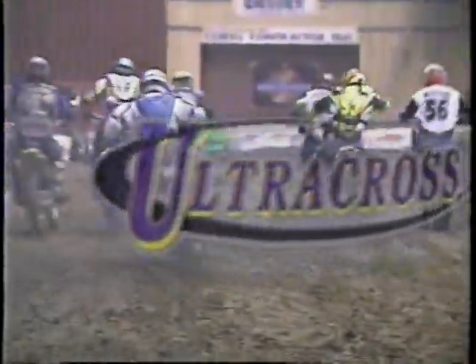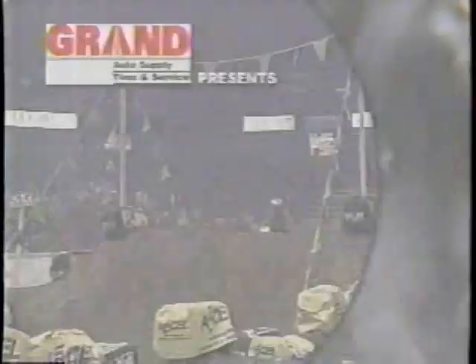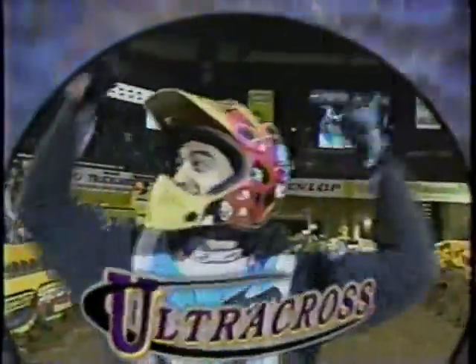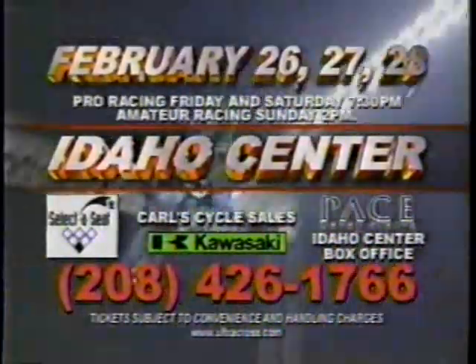They've got the speed, they've got the talent. February 26th, 27th, and 28th at Idaho Center — they're going to prove it. It's the first time ever: grand dollars to buy for Supercross. Brought to you by Kawasaki. It's the heart and soul of muddle madness on a track built to separate the best from the rest. All seats are just $10 in advance. Ultracross, February 26th, 27th, and 28th, Idaho Center.